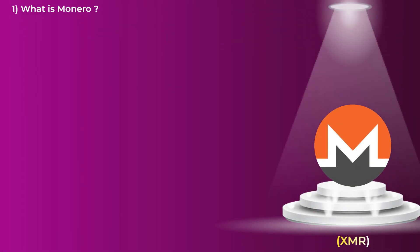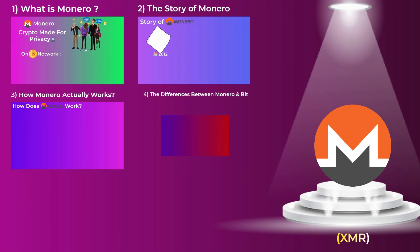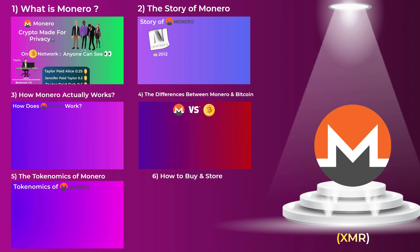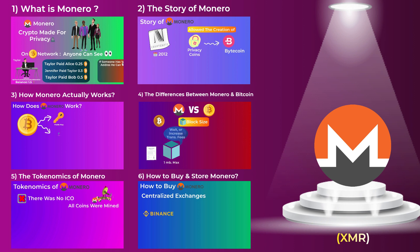In this video, you will learn what Monero is and its story, how Monero actually works, differences between Monero and Bitcoin, some economics of Monero, and finally how to buy and store Monero. We have included timestamps so you can easily skip to any part you want. With that said, grab a snack and let's dive in.